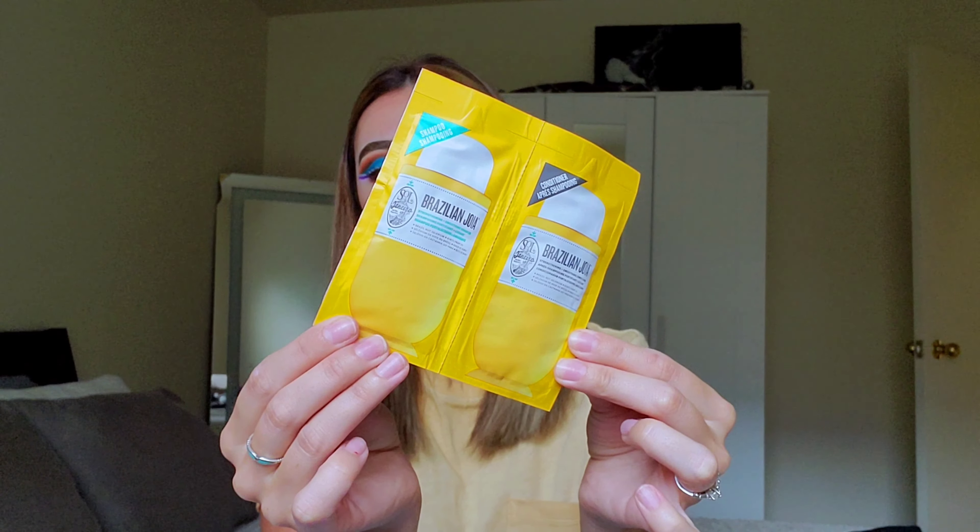I also got a sample of the Briogeo Scalp Revival Charcoal and Coconut Oil Shampooing Micro Exfoliant — very cool, I've never tried something like this before but it seemed really neat. I also got a trial size of the Farmacy Daily Greens Oil-Free Gel Moisturizer — I love Farmacy products and this is their new facial moisturizer, supposed to be a gel and super soothing. I got the sample size of the Sol de Janeiro Brazilian shampoo and strengthening conditioner. And I got a Replica Whispers in the Library perfume sample — it's a little too musky and mature for me, so that's a no.